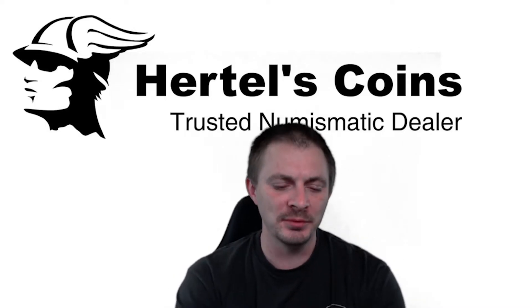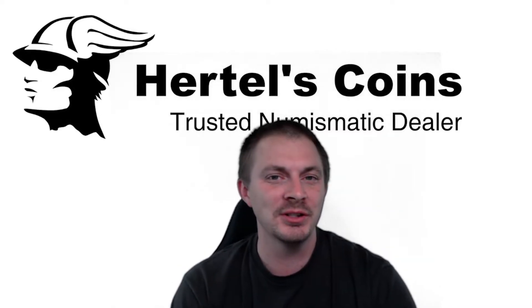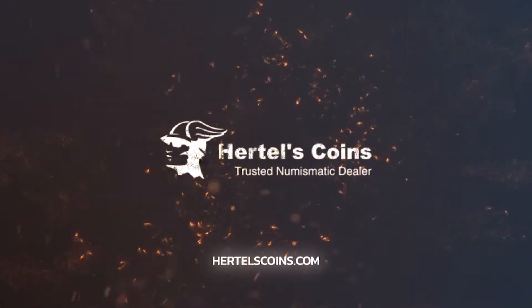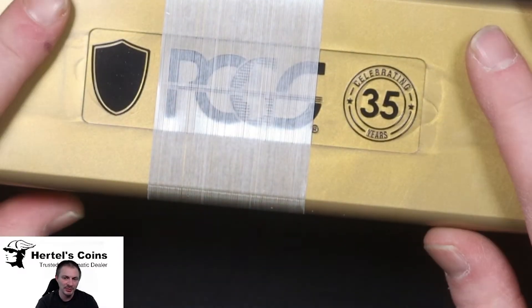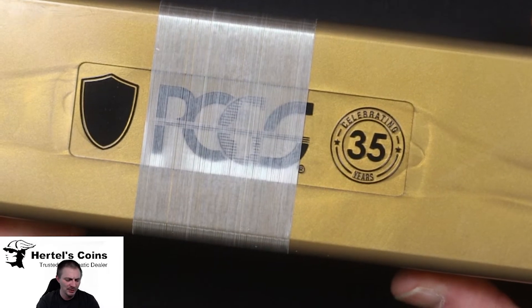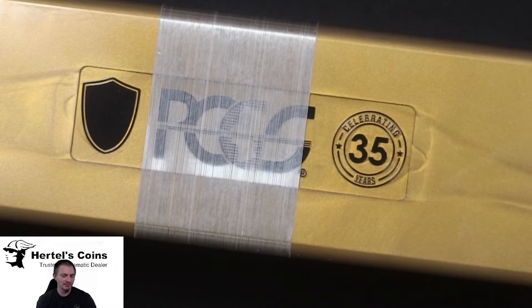Hi, this is Sean Hurtell from Hurtell's Coins and today we are featuring our latest submission from PCGS. You're going to be looking at some PCGS coins recently just graded in our little special 35th anniversary box. They just came back from PCGS — this is a regular submission. I believe there were 17 coins in there, ranging from Carson City Morgan dollars to large cents, so let's check it out.